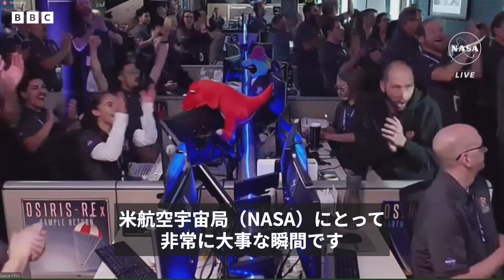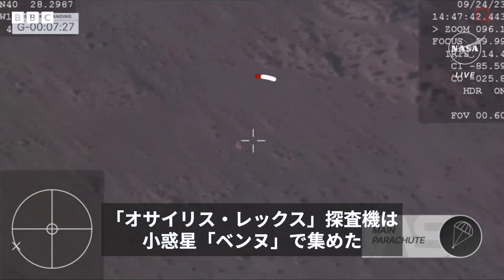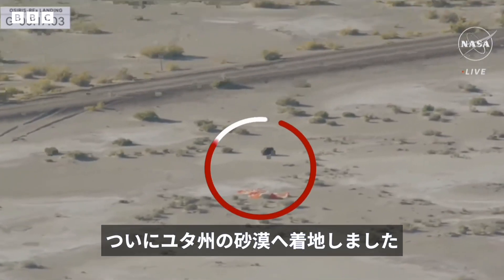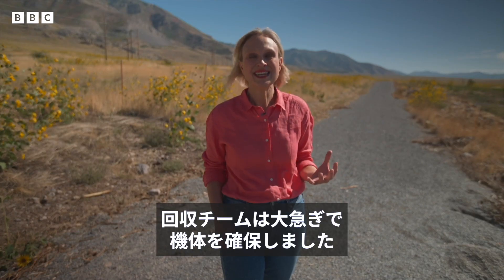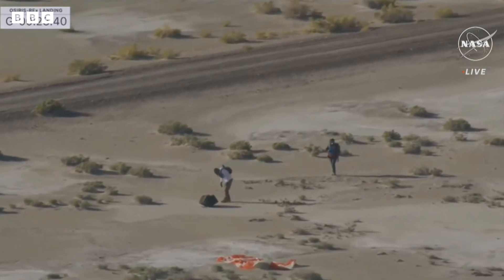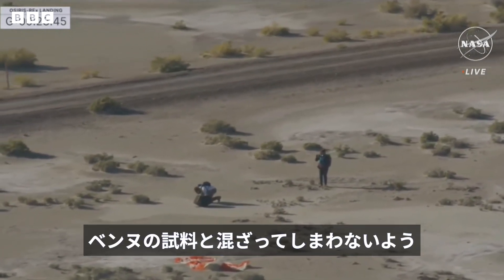This is a huge moment for NASA. After traveling for billions of miles through the solar system, the OSIRIS-REx capsule and its precious sample of the asteroid Bennu is finally on the ground in the Utah desert. For the recovery team it's a race against time to secure the craft, because you don't want any contamination from the ground — the dust, the dirt, the microbes — to get mixed up with the bits of Bennu.